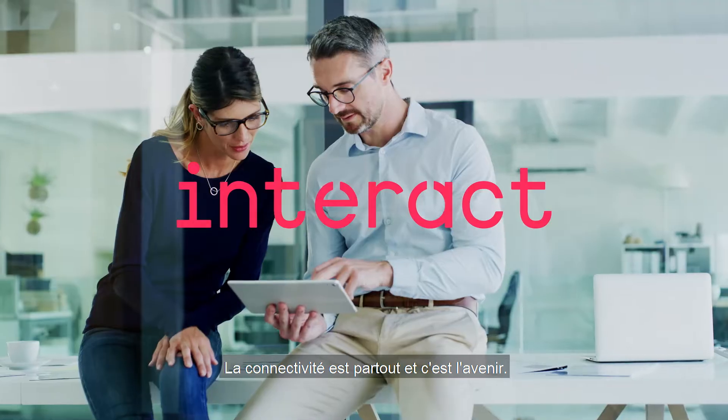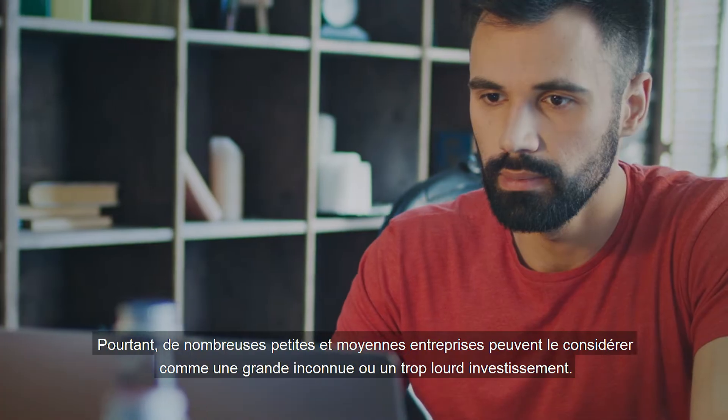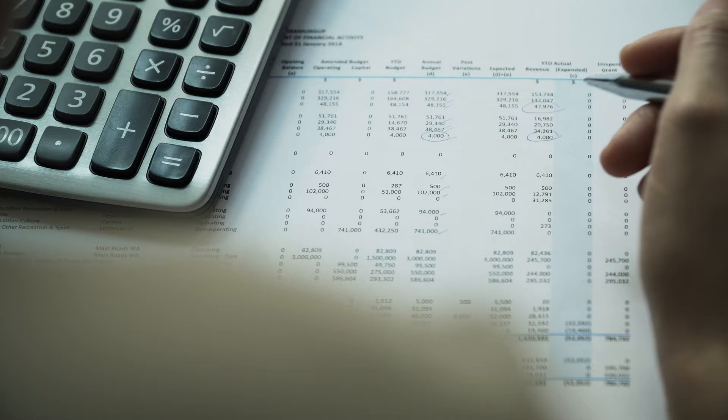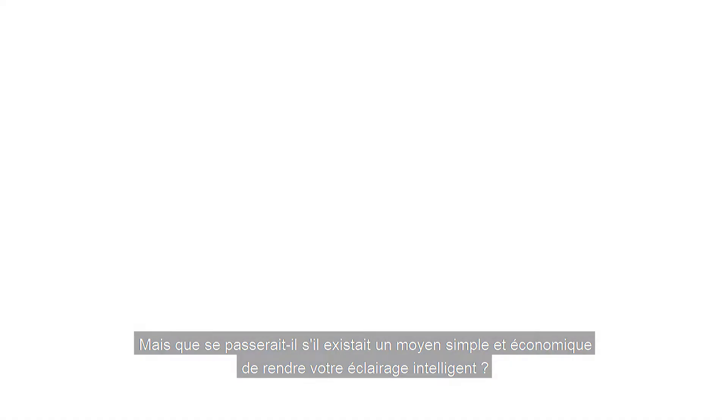Connectivity is everywhere and it is the future. Every smart building is driven by it. Yet many small or medium-sized enterprises may think of it as the big unknown or investment-heavy. But what if there were an easy and cost-effective way to make your lighting smart?